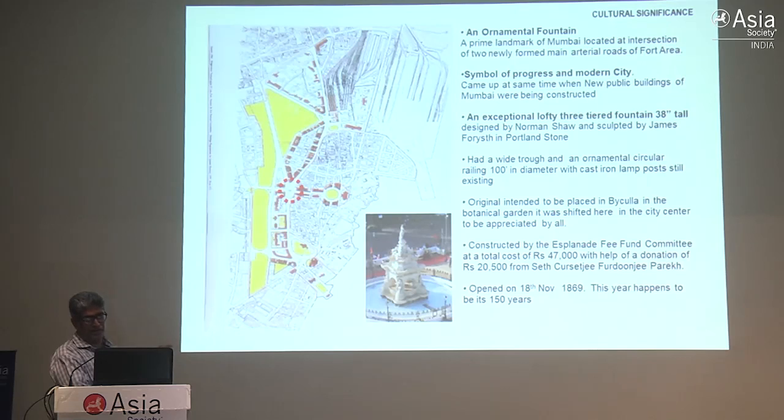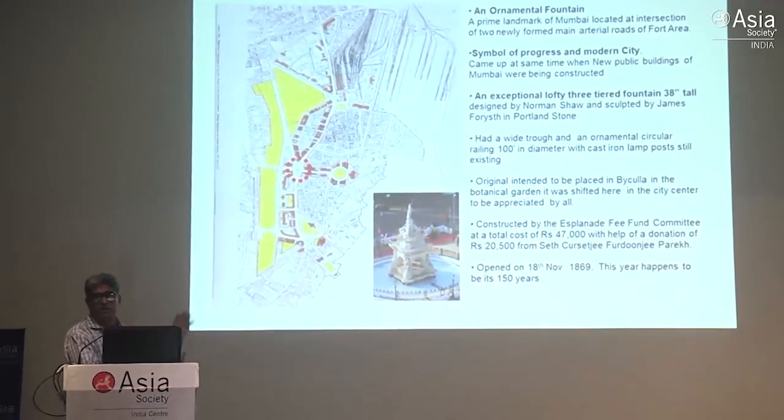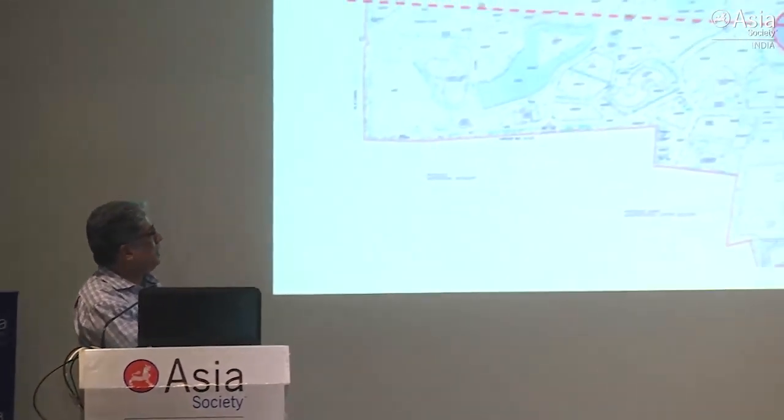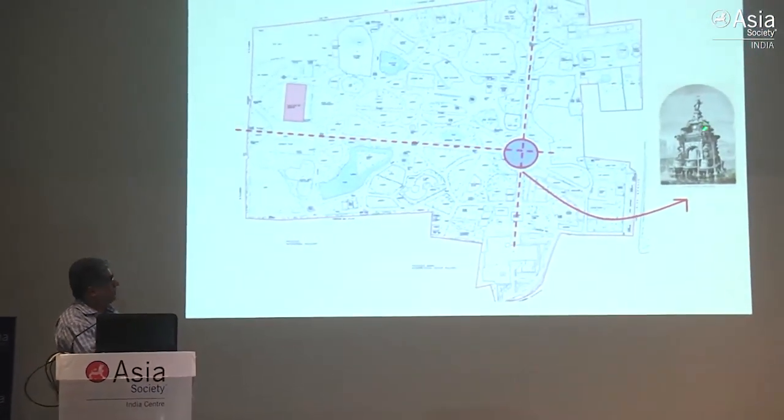It was originally supposed to be in the Victoria Gardens - the botanical gardens - in the central roundabout. They chose the best person to do this, which is Norman Shaw, a very talented architect, and James Forseth, who I'll speak more about. There was a special committee called the Esplanade Committee, and there was also a Rampart Removal Committee. The Rampart Removal Committee recommended the demolition of the fort walls, while the Esplanade Committee ensured new public buildings improved the image and legibility of the city. So you have heritage being knocked down - the fort walls from 1720 to 1860s, 140 years - but what it gave you is today's heritage, now a World Heritage Site.